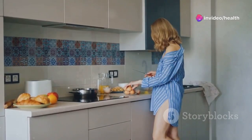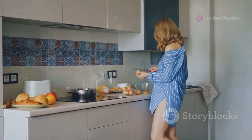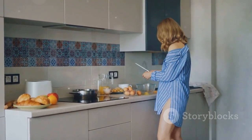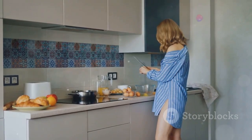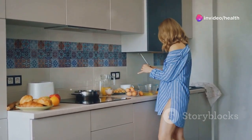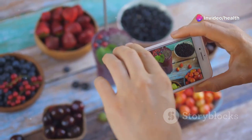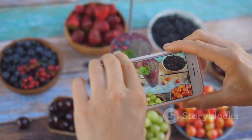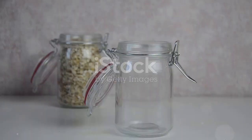Hey, health enthusiasts! I'm excited to share with you my top 5 breakfast hacks for those busy mornings when you barely have time to breathe, let alone cook a nutritious meal. These recipes are designed to be quick, easy, and packed with nutrients to keep you energized throughout the day. If you're all about hitting that snooze button but still want to kickstart your day with something healthy, you're in the right place.